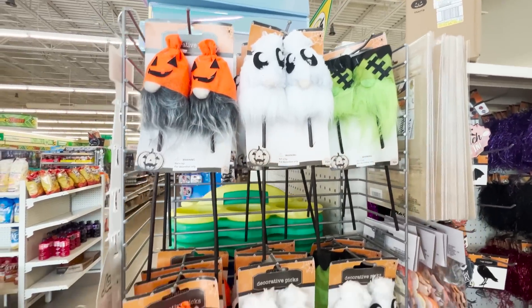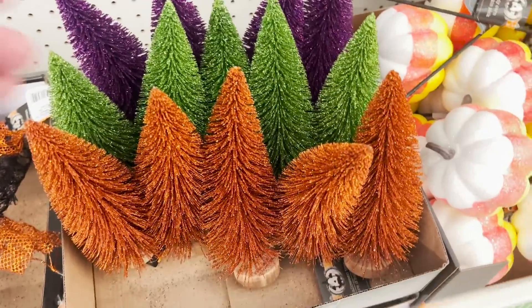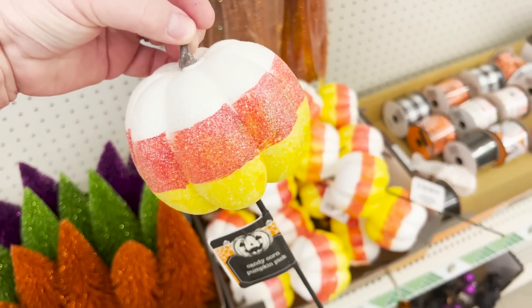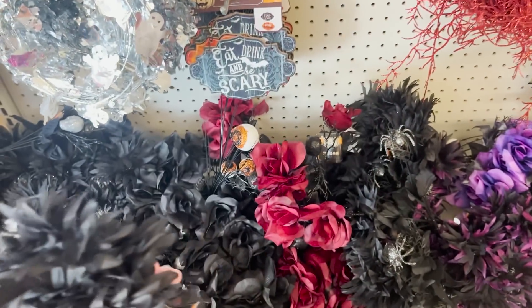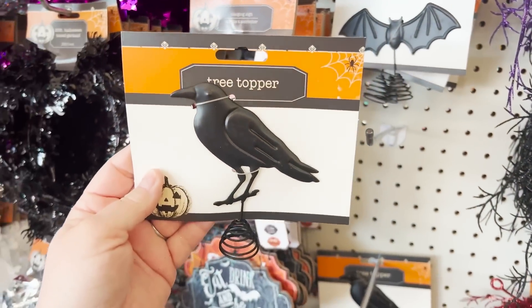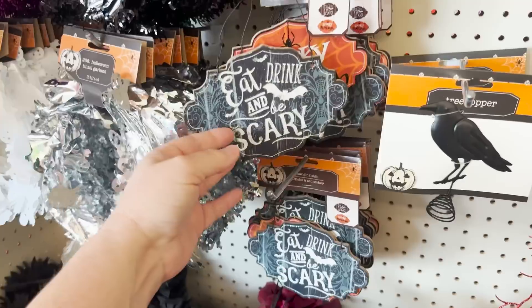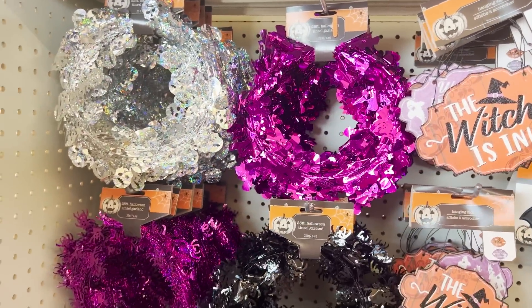Now let's get into the fun $1.25 items. They have these picks — this is new this year. They also brought back the Halloween colored bottle brush trees. I'm curious if they also come in black. And if you do a Halloween or fall tree, those pumpkins on sticks are adorable. Of course, they've got all their floral back as well. They're really upping their game when it comes to the whole seasonal tree idea — they have little tree toppers because yes, there is a Halloween tree.